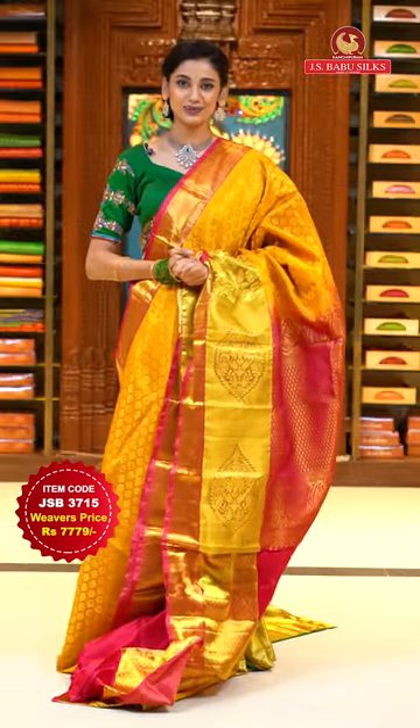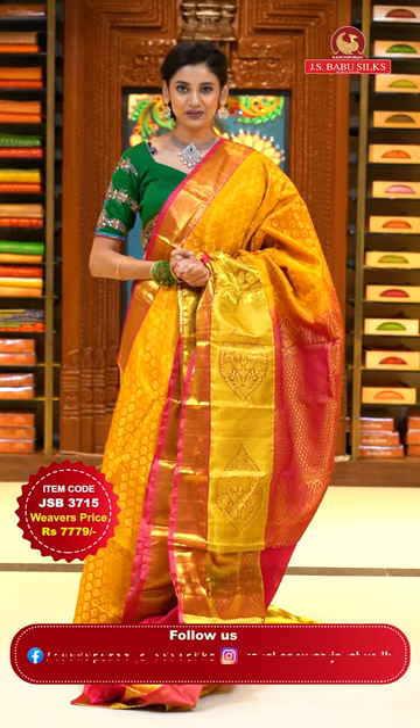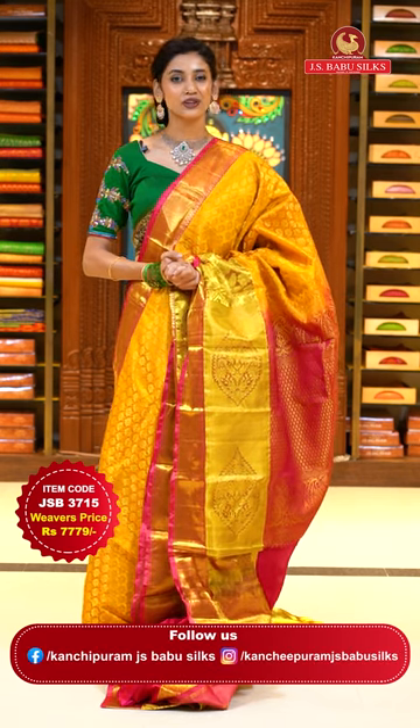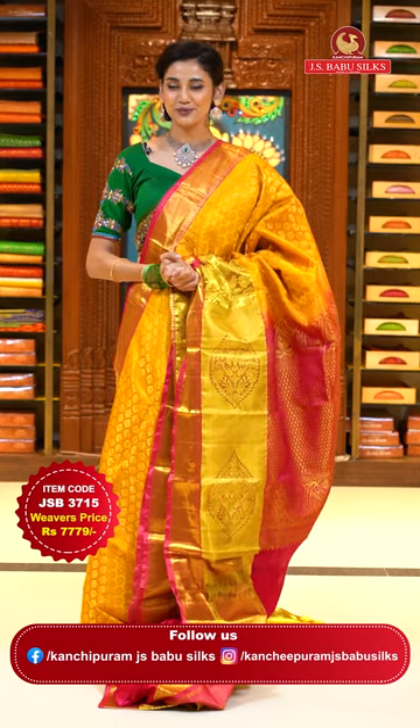To place the order, just take a screenshot with item code JSB 3715. Weaver's price is ₹7,779 only. Send the screenshot to WhatsApp number 99125-999.